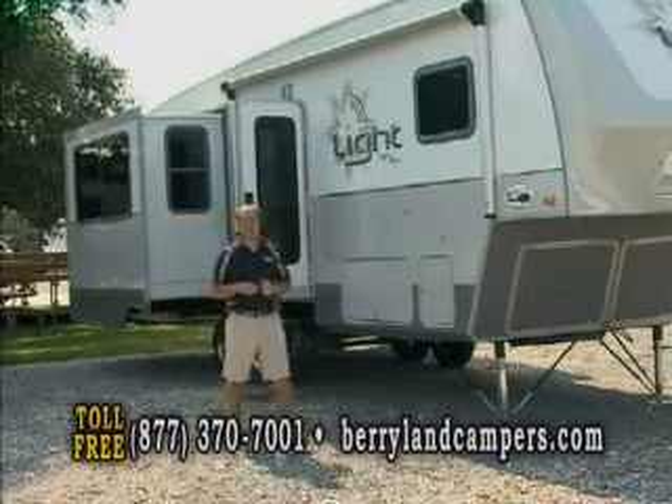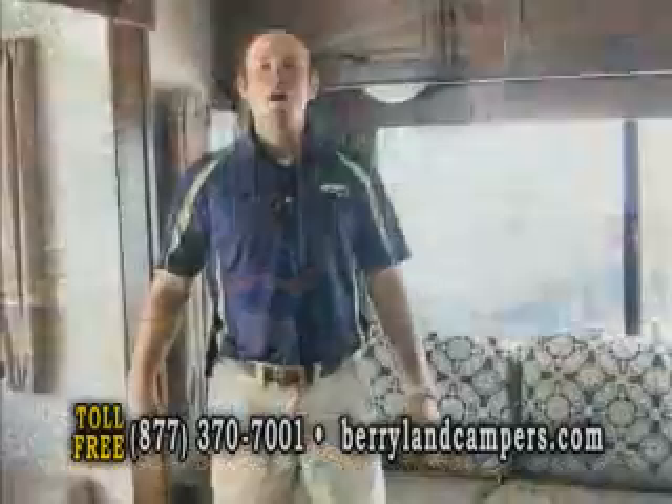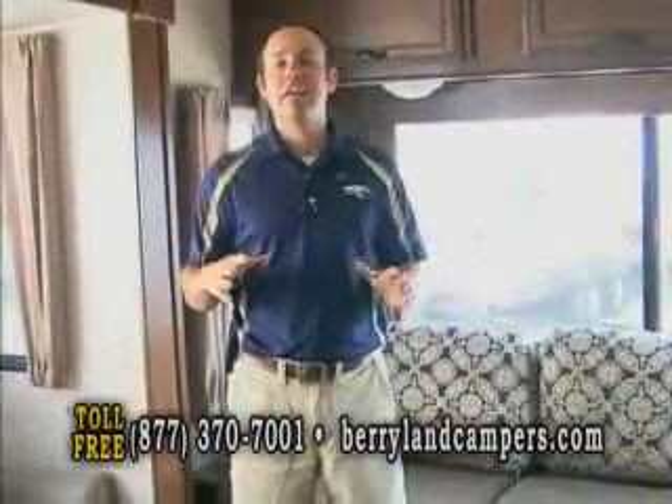We're going to walk over to a 297 Light and show you the inside. We're now inside our best-selling Light floor plan.